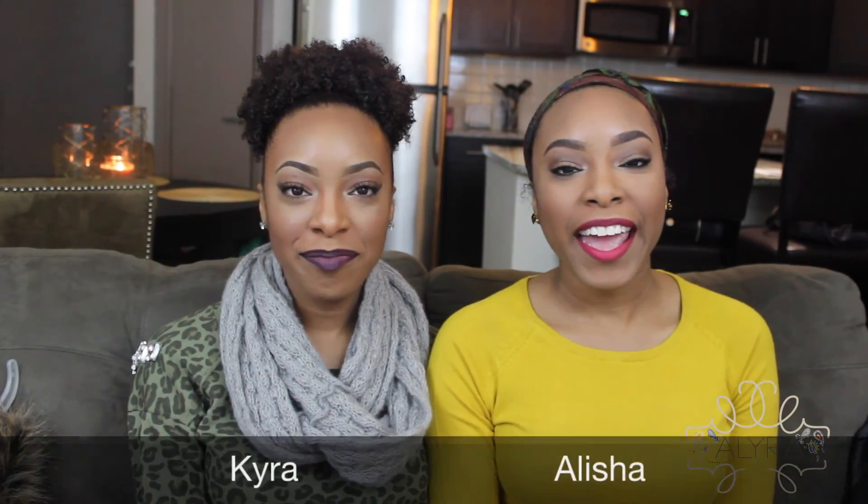Hi everyone, I'm Alicia and I'm Kyra. Today we're going to be doing a fall slash winter essential video for you guys. We're going to go through a couple items that we both picked out and pretty much go through what we consider to be our essentials — the things that we cannot go without during fall and winter.